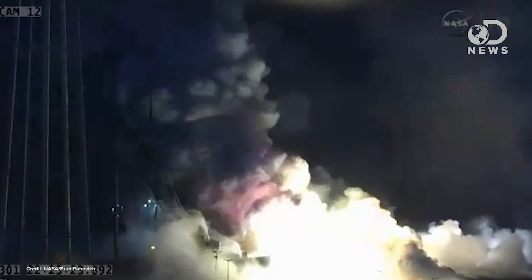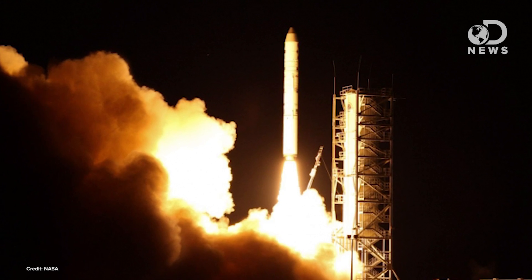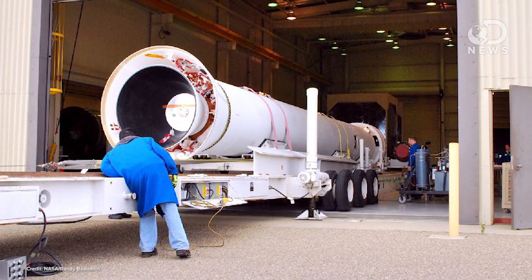The damage was mainly contained to the Wallops Island facility, though it's pretty hard to tell at night. This isn't the first time Orbital has lost a mission to a catastrophic launch vehicle failure. In 2001, the Total Ozone Mapping Spectrometer failed to reach orbit. In 2009, a Minotaur C rocket failed with the Orbiting Carbon Observatory onboard. And most recently in 2011, one of Orbital's Taurus XL launch vehicles failed to deliver NASA's Glory spacecraft because the nose cone failed to separate.